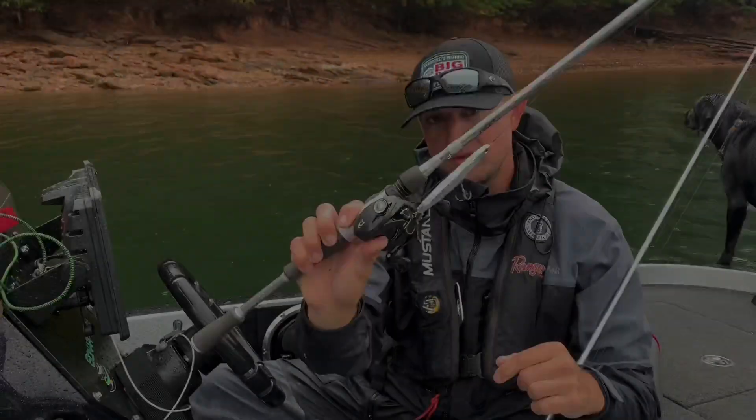Late fall, fish are up. They're eating bait — eating threadfin, eating bluebacks. A lot of times when they're eating herring specifically, I like a fast-moving walking bait.